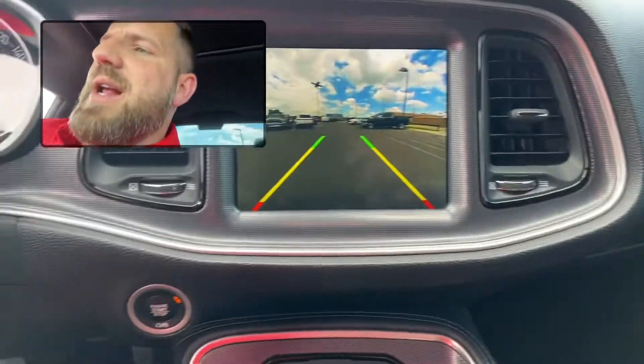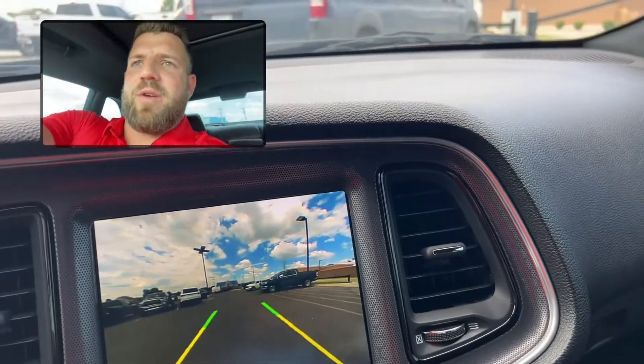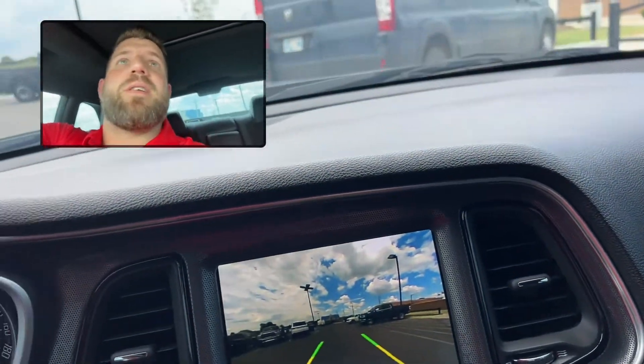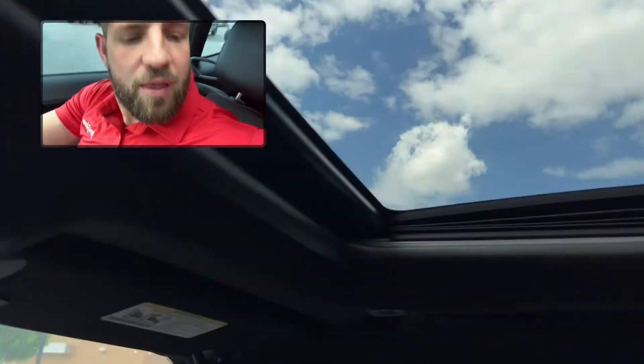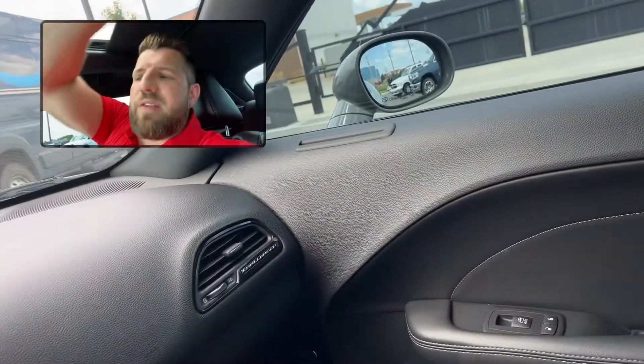You will have the adaptive cruise on here. So when he's in cruise, it will slow the vehicle down for him if he's not paying attention or if somebody pulls out in front of him. Gonna have the sunglass holder. There's your sunroof. This thing's gonna have everything for him.